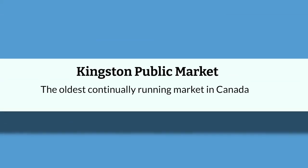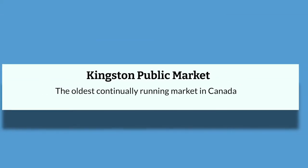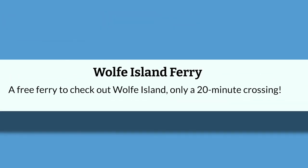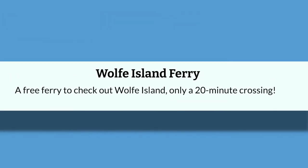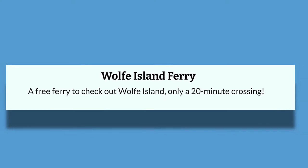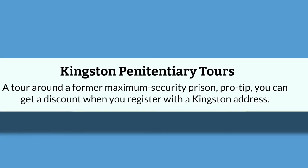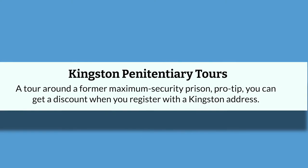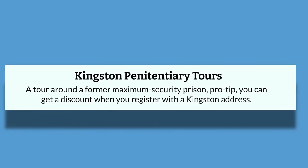Some other places to visit are the Kingston Public Market, which is the oldest continually running market in Canada; the Wolfe Island Ferry, which is a free ferry to check out Wolfe Island — only a 20-minute crossing; and there's also the Kingston Penitentiary Tours, which is a tour around a former maximum security prison. Pro tip: you can get a discount when you register with a Kingston address.